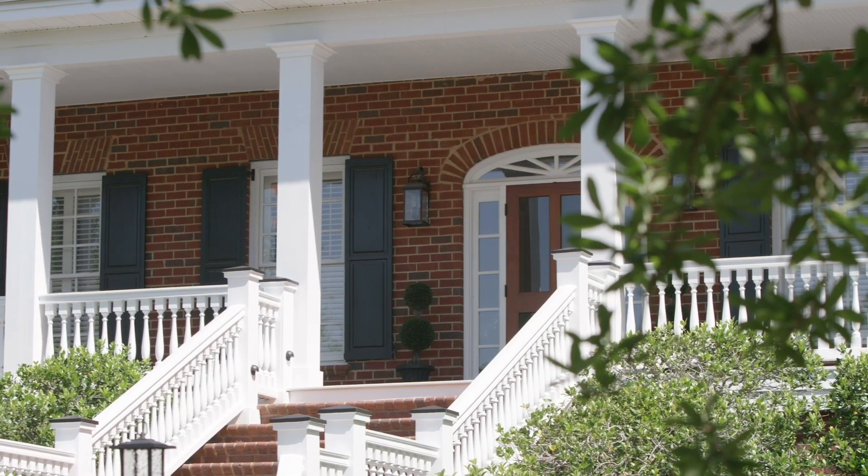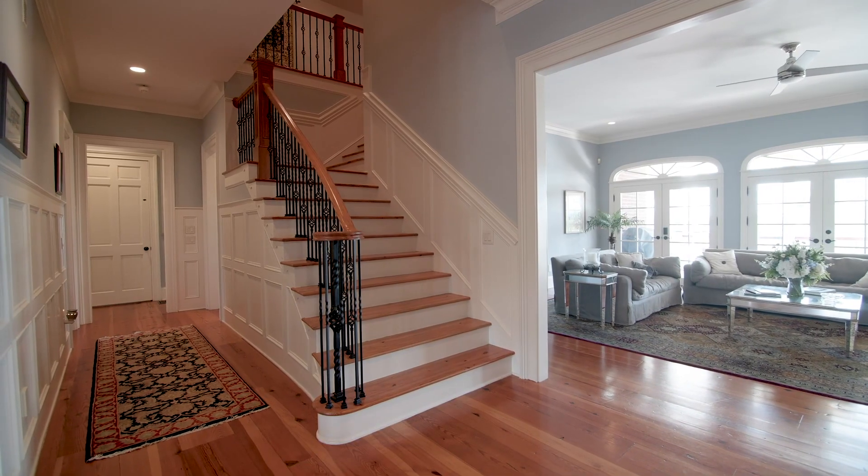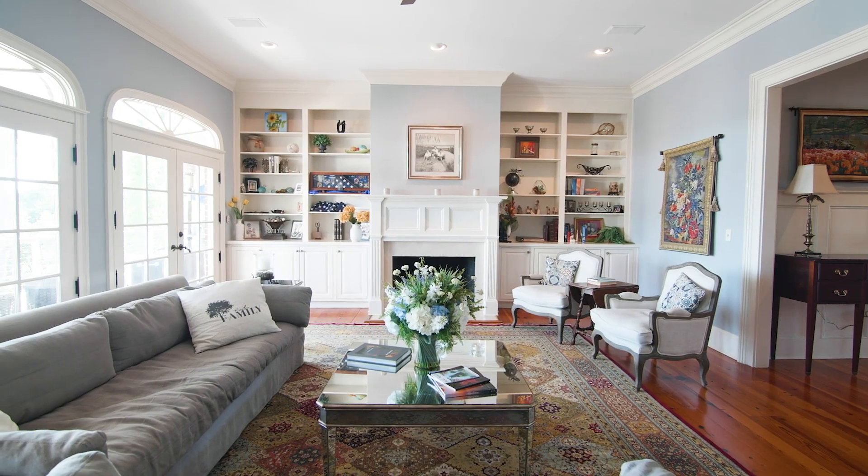Inside, you'll find beautifully updated living spaces featuring Heart of Pine flooring, custom trim, and masterful detail work throughout the entire home.